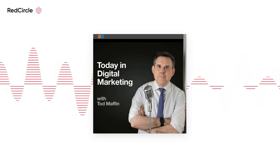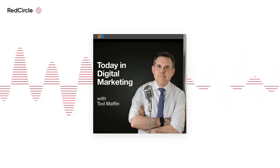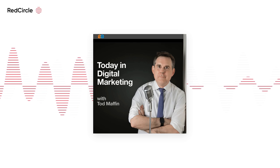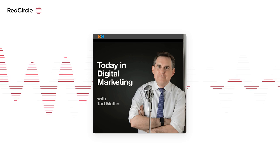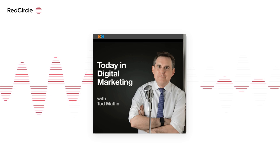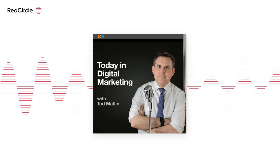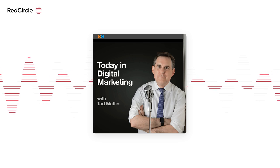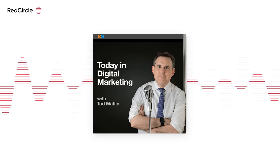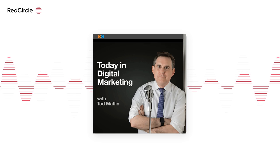Think about a bicycle — it takes balance to get where you want to go. Now think about business. Whatever your business or organization, you ride the line between numbers and people. Just like the bike, it takes balance. CLA — CPAs, consultants, and wealth advisors. That's CLA. We'll get you there. Clifton Larsen Allen LLP investment advisory services are offered through Clifton Larsen Allen Wealth Advisors LLC, an SEC-registered investment advisor.